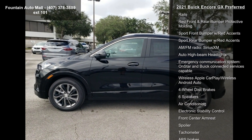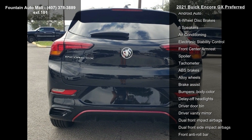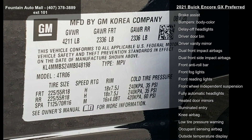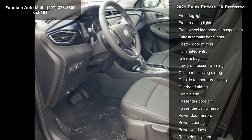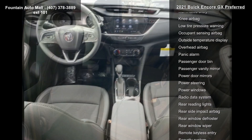18-inch aluminum wheels, front bucket seats with cloth and leatherette seat trim, ride and handling suspension, eight-inch diagonal Buick infotainment system, sport touring package, and six-way manual driver seat adjuster. This vehicle shows low mileage and has a smooth ride.